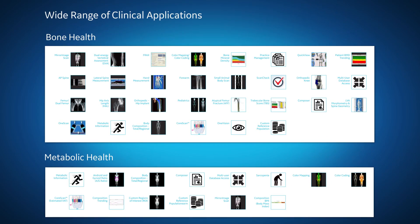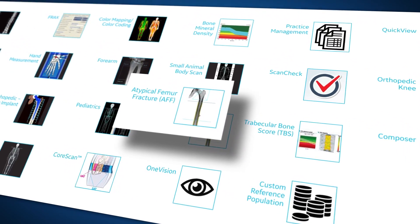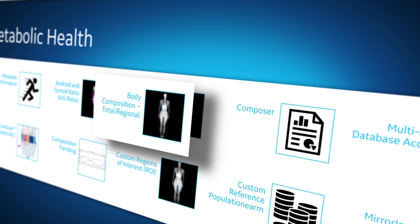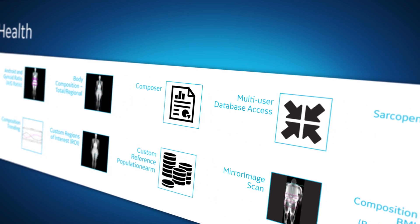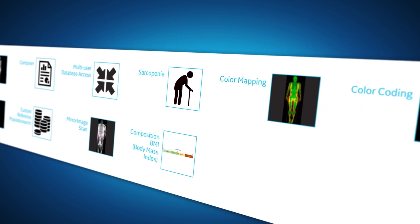From quantifying and visualizing early signs of an atypical femur fracture, or determining the amount and distribution of bone, fat and lean mass in the body, to helping determine a patient's risk for sarcopenia, our solutions are built to help you work more efficiently.